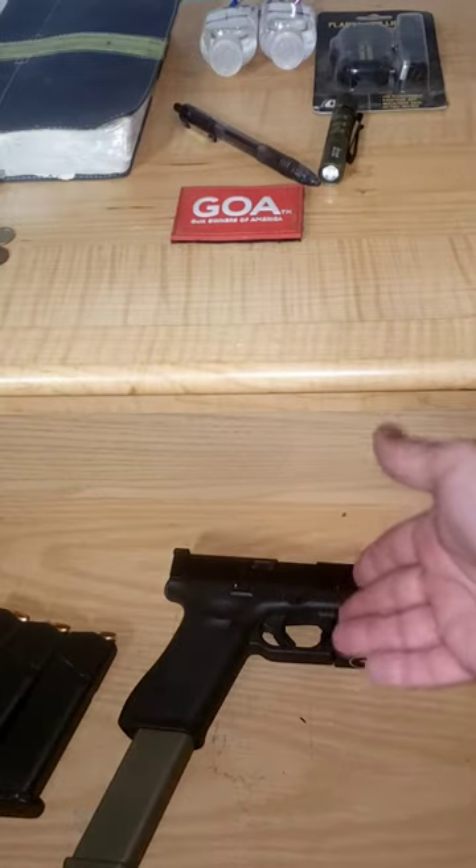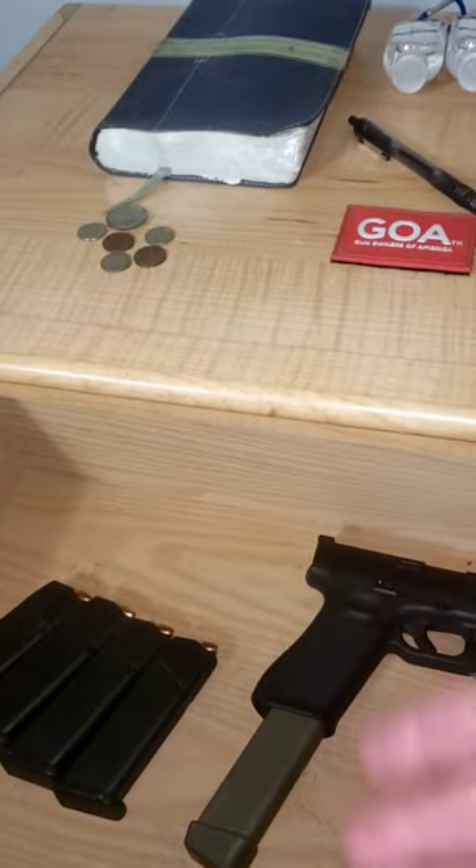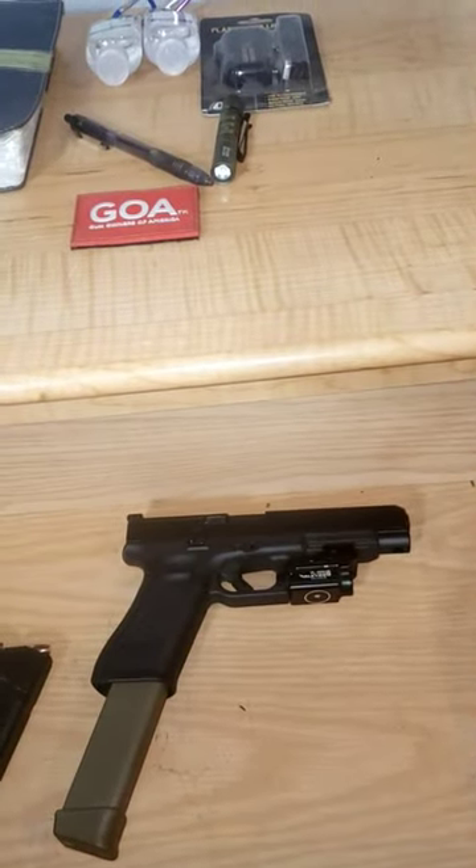Number 1: the Glock Model 34, 30-round mag. Spare mags I can throw in my gym shorts I wear at night. Very accurate, long barrel, lots of good hollow point ammo, and very reliable.